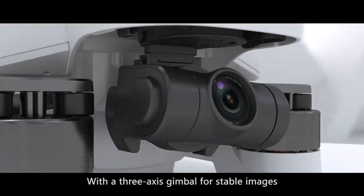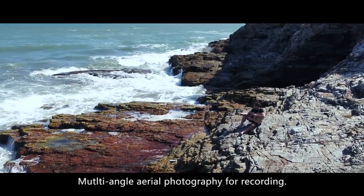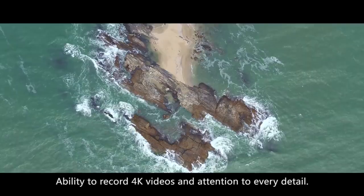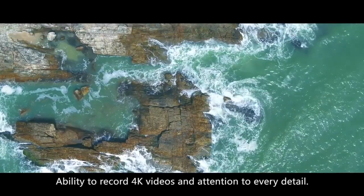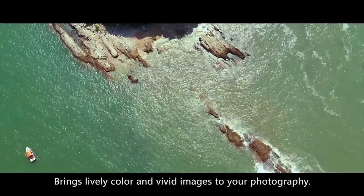With a 3-axis gimbal for stable images, multi-angle aerial photography for recording, ability to record 4K videos and attention to every detail, brings lively color and vivid images to your photography.